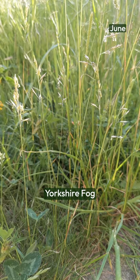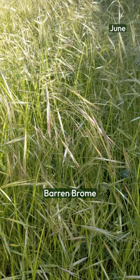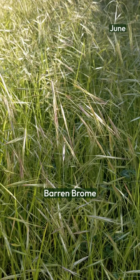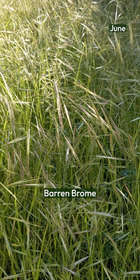Barren brome has characteristically drooping, widely spaced spikelets that dance in the slightest breeze. It's a very short-lived grass — an annual or at most a biennial — so it relies on producing and setting seed to propagate itself into the next season. So if we want to reduce the amount of this grass and give an opportunity to the wildflowers to colonize the space that they leave, we can cut this earlier in the year.